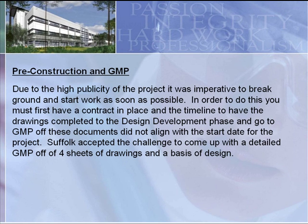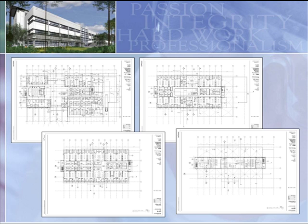Going back to pre-construction and how fast we went to GMP — there was a lot of high publicity behind this project. In order to break ground as soon as the city wanted, we needed a contract in place. Unfortunately, when they wanted us to break ground, we hadn't even reached the schematic phase. The city presented us with the challenge of putting together a sound GMP within a three-week window with only program documents. We accepted the challenge, working off four floor plans per floor, and were able to put together a GMP that let us go to contract with the owner in a timely manner and break ground sooner than everybody anticipated.